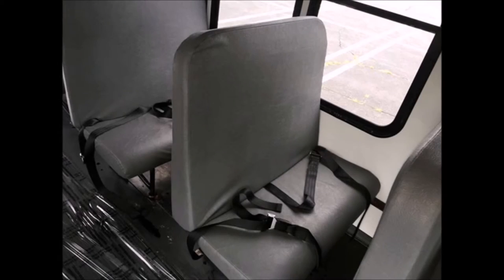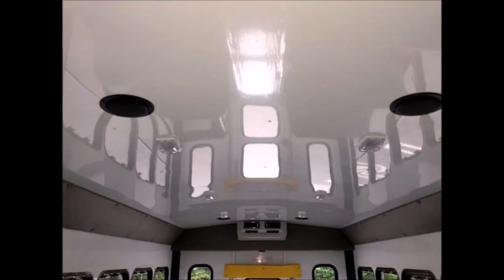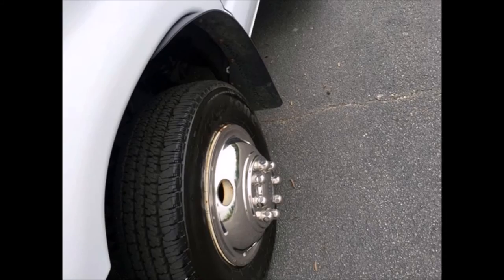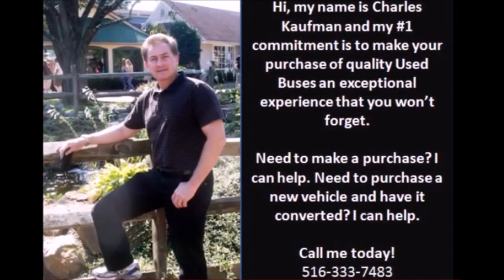It has vinyl seating in excellent condition with seat belts, and is equipped with safety equipment including seat belts, first aid kit, safety mirrors, and fire extinguisher. Features include front and rear air conditioning and heat, rear luggage stainless steel compartments, full transit rubber floor, and tires with mud flaps in good to excellent condition.